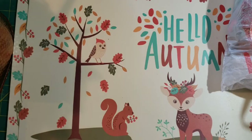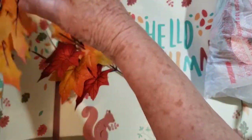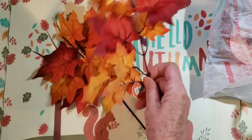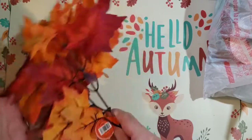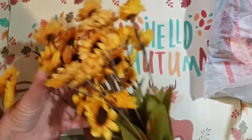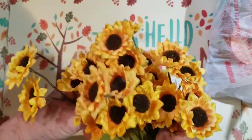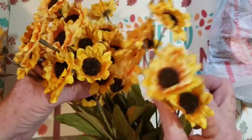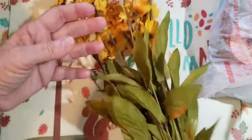And now on to a fall haul from Hobby Lobby. Some things I think were just on sale. I'm going to be making a fall journal. I'm going to be using these little leaves — pretty. I got a big bunch of little sunflower-looking flowers. Aren't they pretty? I can use all the leaves and all the flowers. That was $10, so it might have been 40% off.